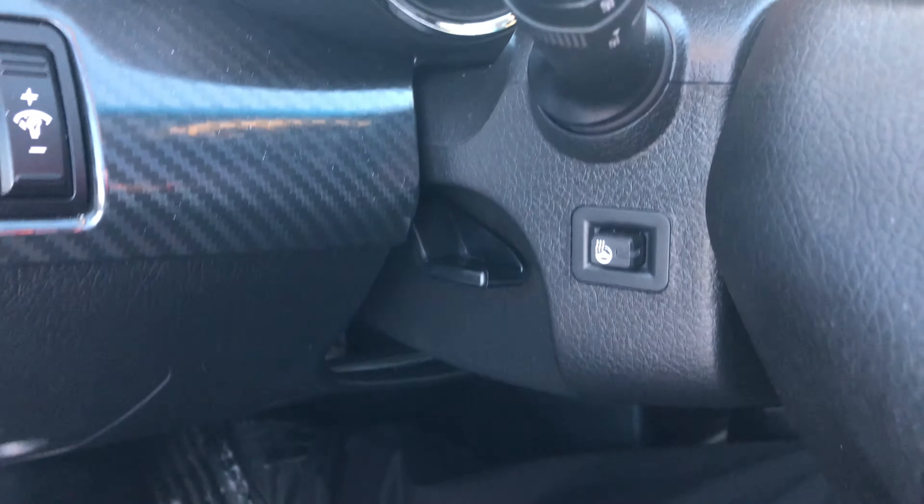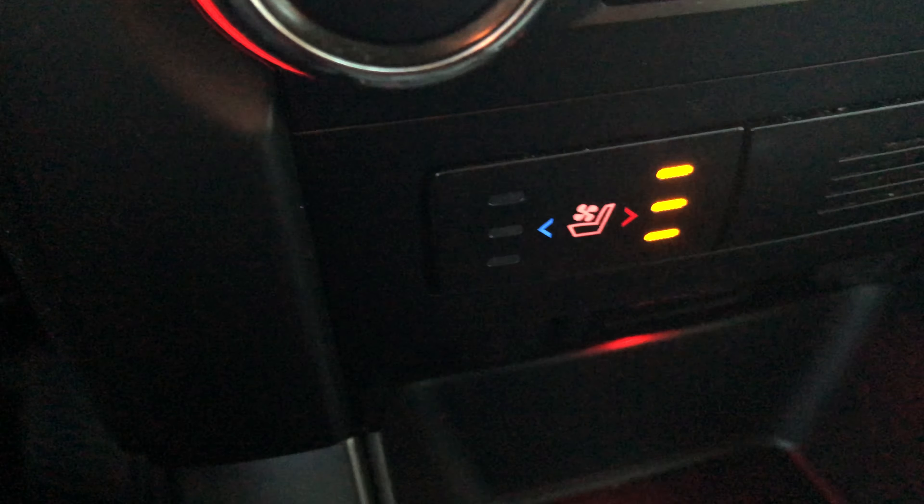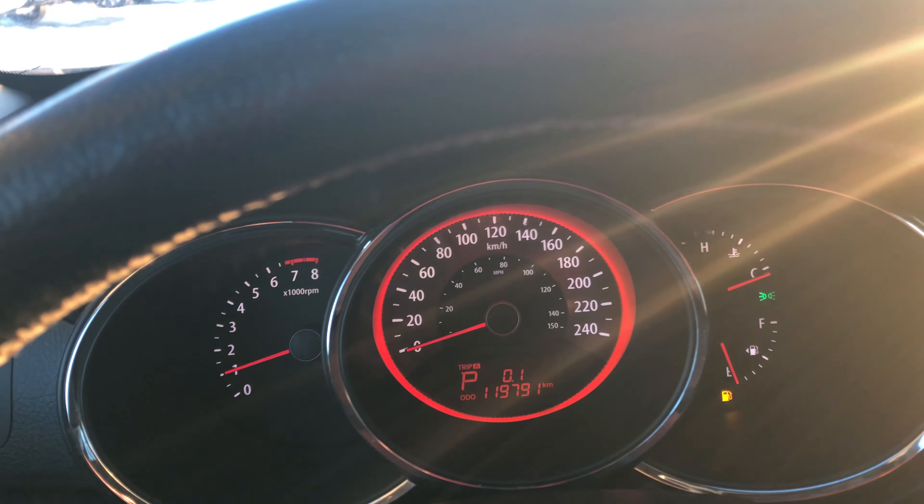Right over here you got your heated steering wheel, heated seats, and also a cooled seat for the summertime which is pretty good. You need to throw some gas in here — there's only about 120,000 kilometers, not too bad.